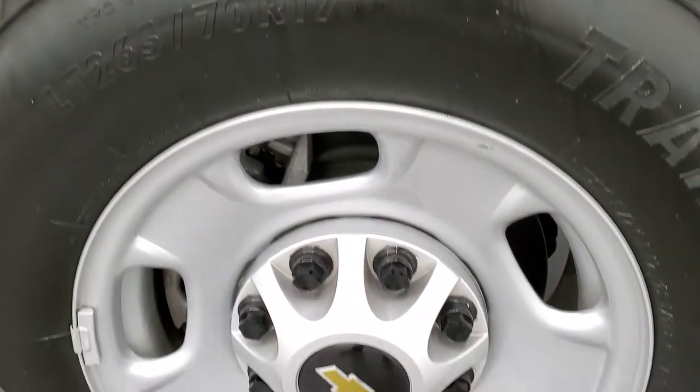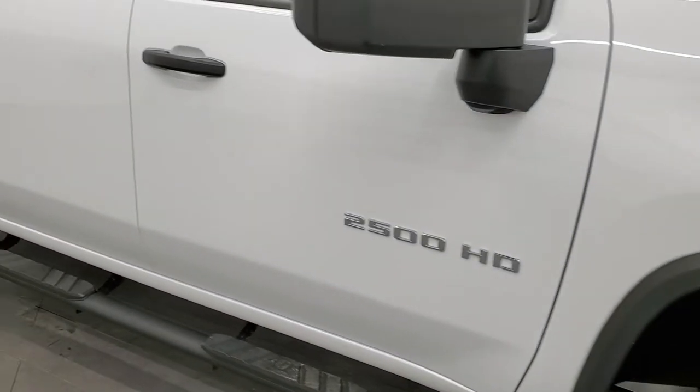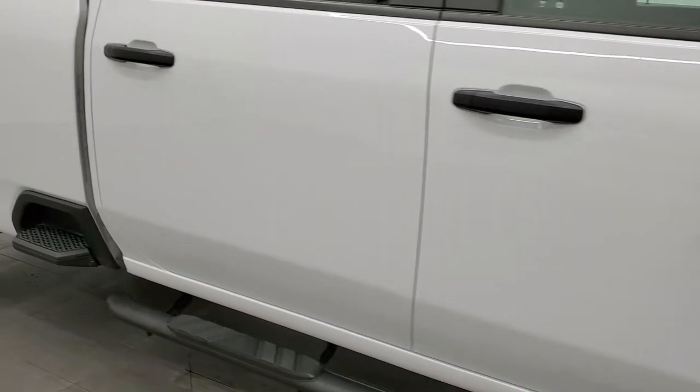Passenger side rim — no scuffs or scrapes — and as you go down this side of the truck, take note of how clean the body is, how reflective and mirror-like that paint is.